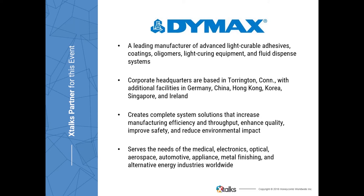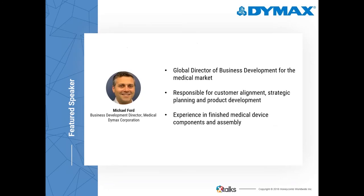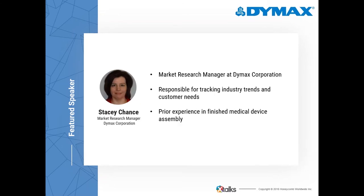DIMAX serves the needs of the medical, electronics, optical, aerospace, automotive, appliance, metal finishing, and alternative energy industries worldwide. Our first speaker is Michael Ford, Global Director of Business Development for the Medical Market at DIMAX. Michael focuses on customer alignment, strategic planning, and product development to support future market needs. Our second speaker is Stacey Chantz, Market Research Manager at DIMAX, responsible for tracking industry trends and customer needs for the medical, automotive, and aerospace markets.